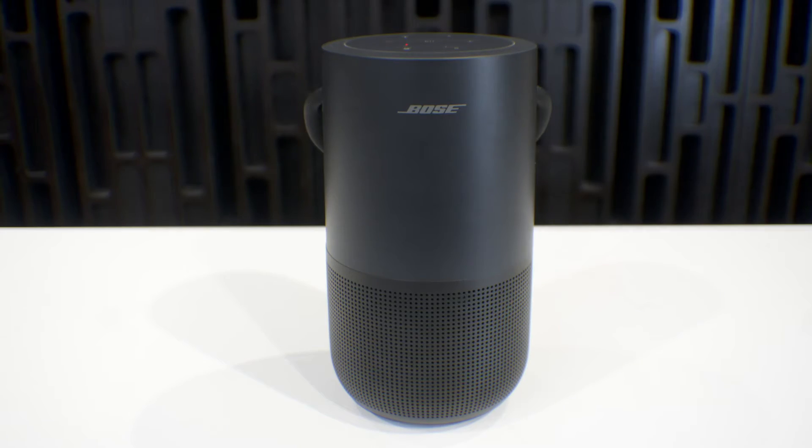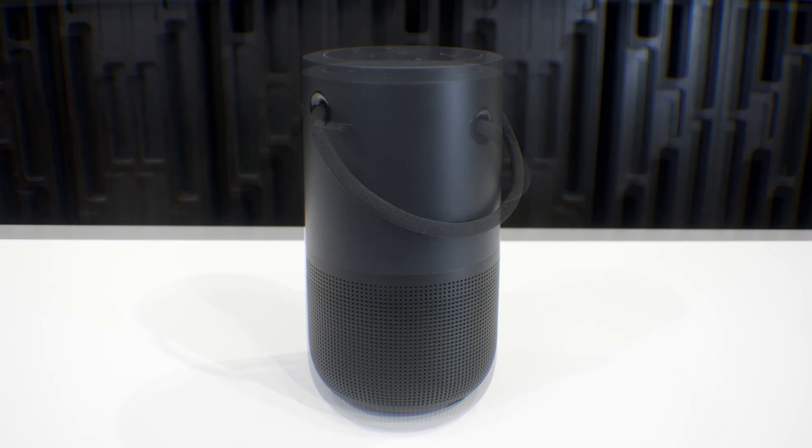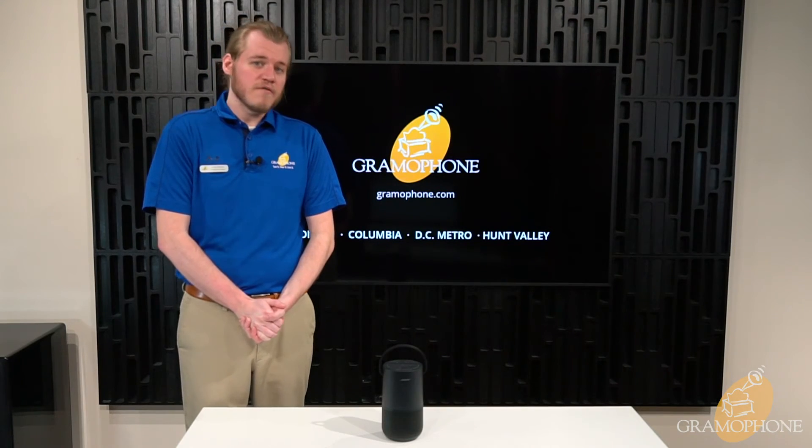If you have any questions or want to learn any more about the Bose Portable Home Speaker, please give us a call or stop by one of our showroom locations in Timonium, Columbia, Gaithersburg, or Hunt Valley, Maryland.